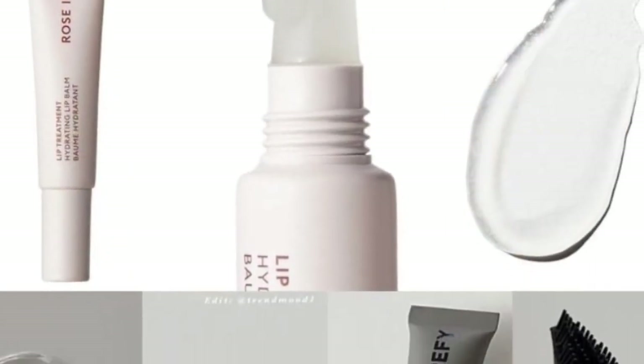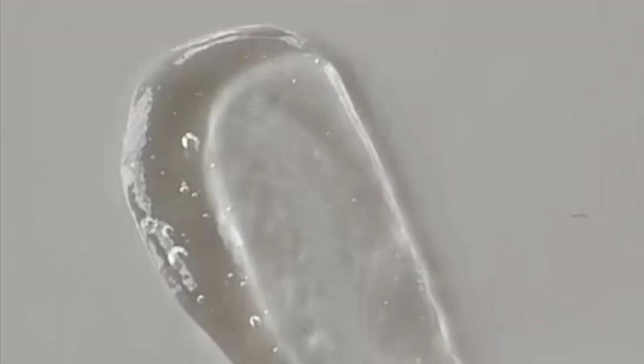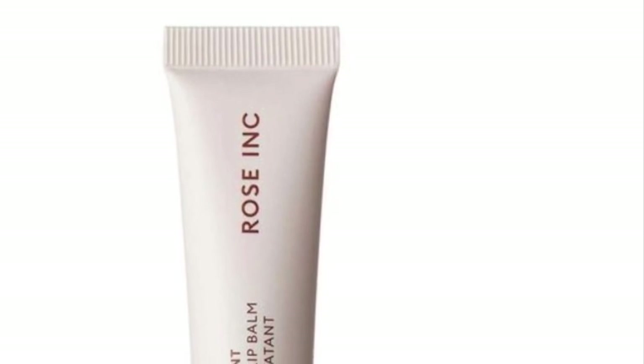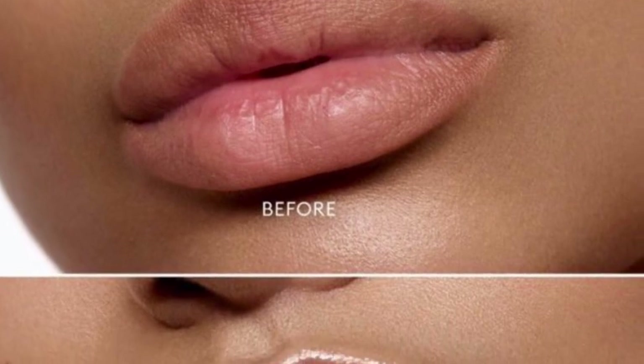There are a couple of lip balms about to drop. There's the Rose Ink Lip Treatment Hydrating Balm with squalene, retailing for $22 — an intensely hydrating vegan lip balm that visibly restores pillowy bounce to the lips, available May 12th on their website and at Sephora. There's also the Reefy Lip Balm, which instantly plumps, smooths, and hydrates lips, available today on their website and Sephora.